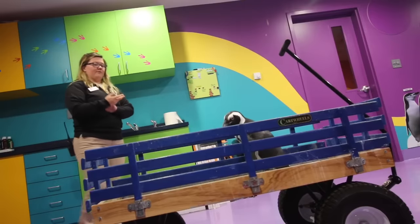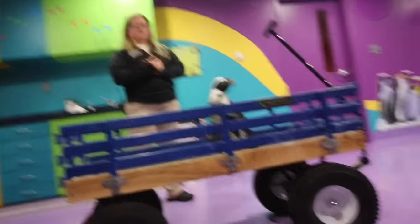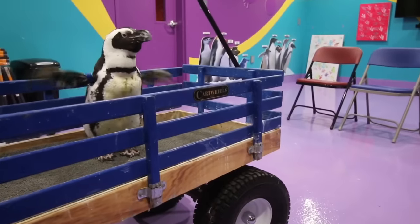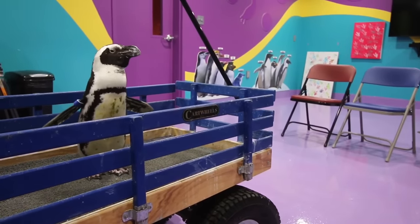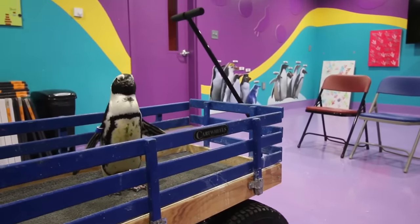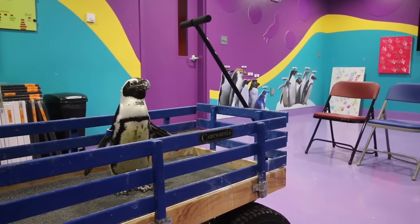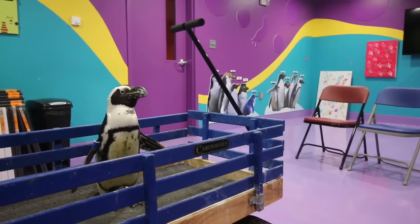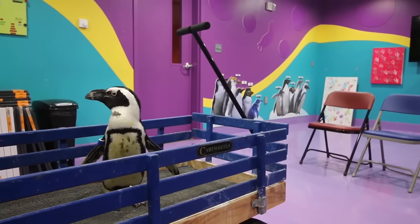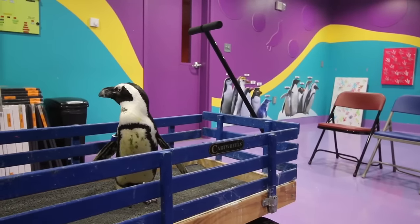We know you're here to meet one of our African black-footed penguins, and this is Mr. Joe — you'll hear us call him Jojo. He's fixing his feathers — he knows what's about to happen. He is an African black-footed penguin, which means he is a warm weather bird, so you don't have to worry about this room being too hot for him. It's actually a little chilly in here for him, but it will be okay for this 30-minute encounter.